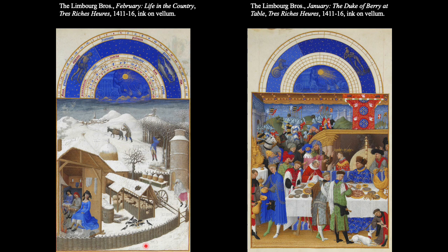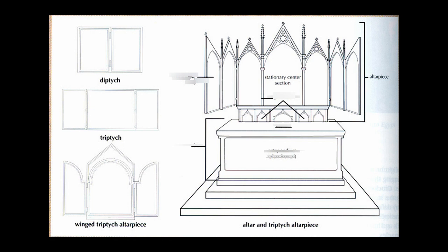Some historians have argued the peasants here are depicted as somewhat lowly, maybe uncivilized or simplistic, while the Duke of Berry enjoys his lavish celebratory feast. This was completed around 1416 — the same year the Black Plague struck Europe. We believe all three Limbourg brothers died of the Black Plague, probably at less than 30 years old at the time of their deaths.